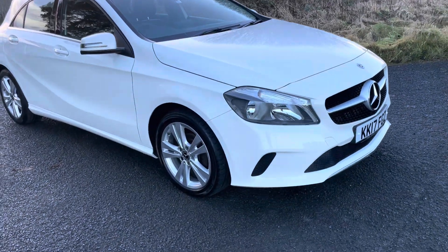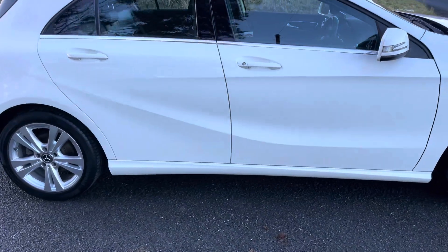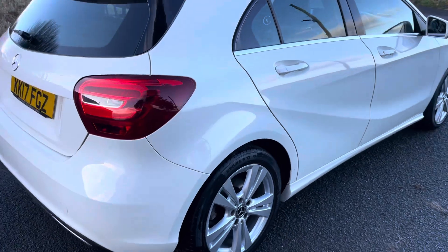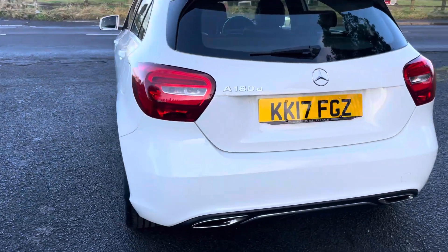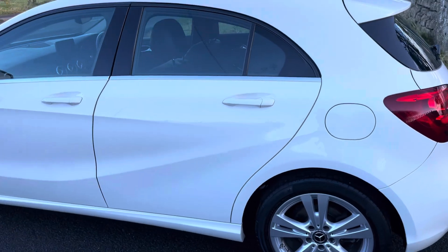It's done 47,000 miles and we've got the full service history. You won't find a cleaner 2017 example with this mileage for £11,995. Unlike car supermarkets, we don't charge any admin fees — there are no add-ons. The price you see is the drive-away price: £11,995 with 47,000 miles and full service history.